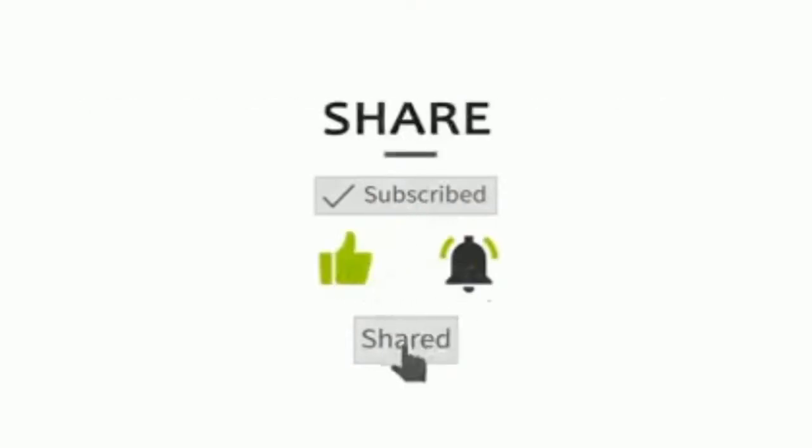If you liked the video and learned something from it, please click the subscribe, like, and share buttons. Please also hit the bell notification so that you will be updated whenever a brand new educational video is uploaded to the channel.